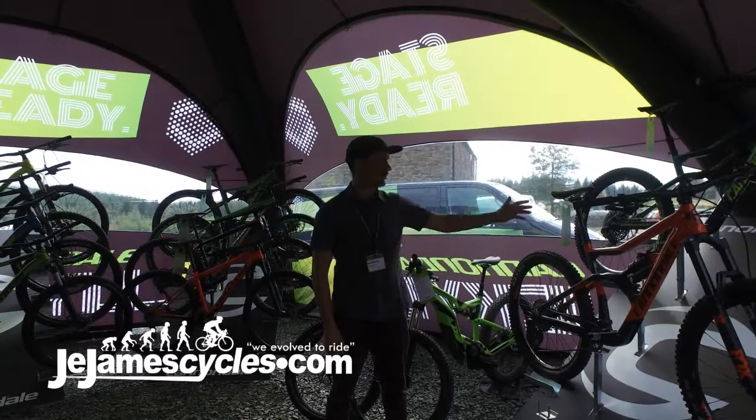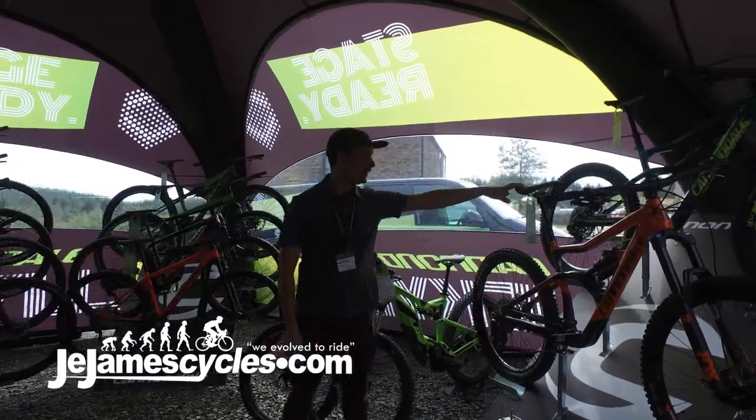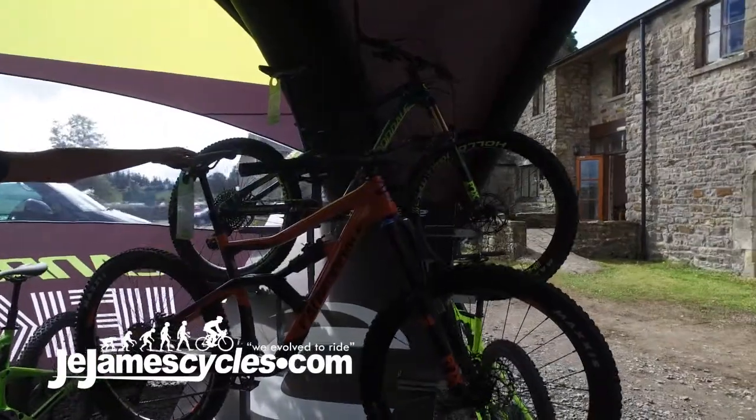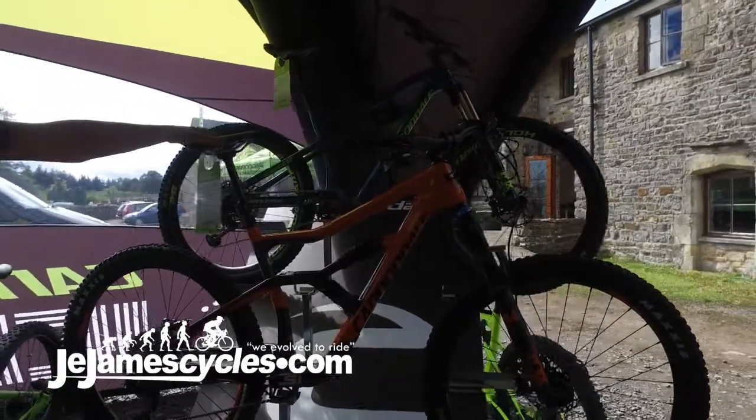I'm George from Cannondale and this is the all-new Cannondale Trigger. Trigger is our all-mountain or long-travel trail bike, with 150mm of travel on the front and 145mm on the rear.